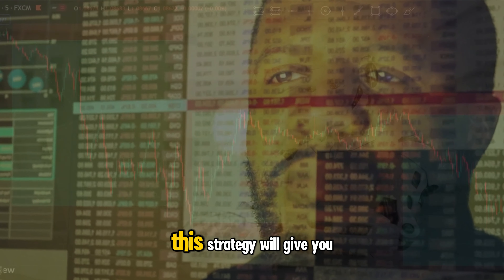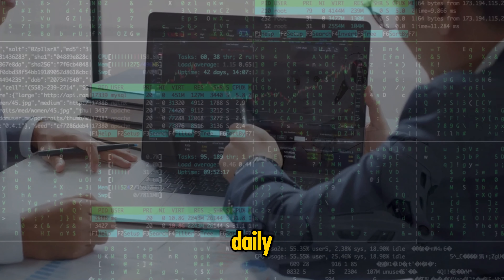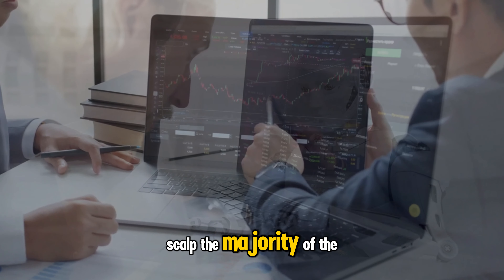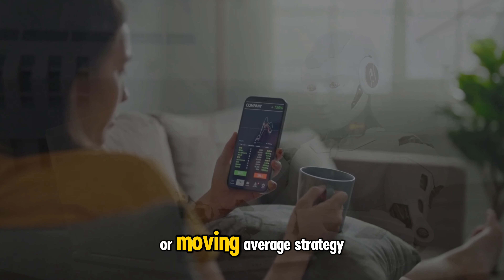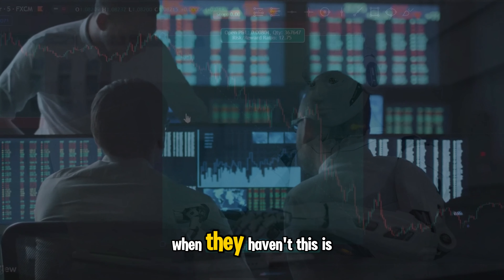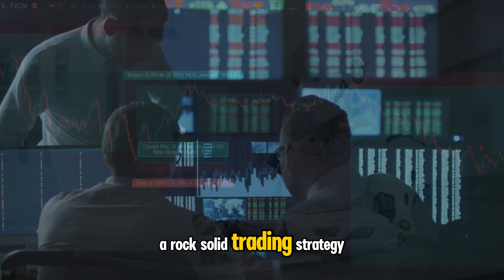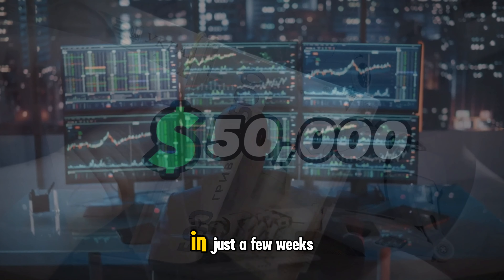When executed the right way, this strategy will give you the ability to increase your trading account significantly, because the system uses the same algorithms and coding that professional traders use daily, which see them successfully scalp the majority of the profit from the market on a daily basis. It's not a basic support and resistance or moving average strategy made up to make rookie traders think they have found a pot of gold when they haven't. This is a rock solid trading strategy that can take a $10,000 trading account to $50,000 in just a few weeks.